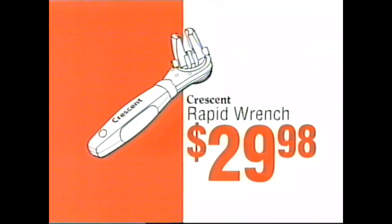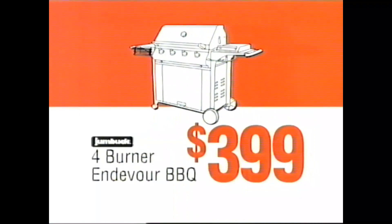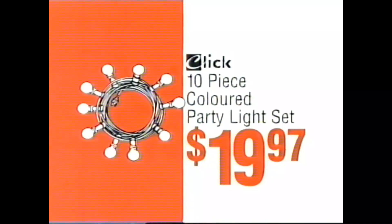Crescent Rapid Wrench, only $29.98. Black & Decker Cordless Hammer Drill Kit, $129. Jump Buck 4 Burner Endeavour Roaster, $399. Fiberglass Stepladder, $99. Party Light Set, just $19.97.